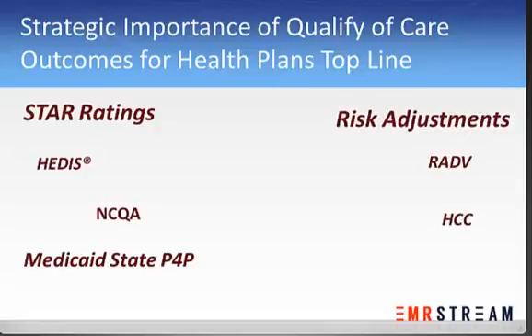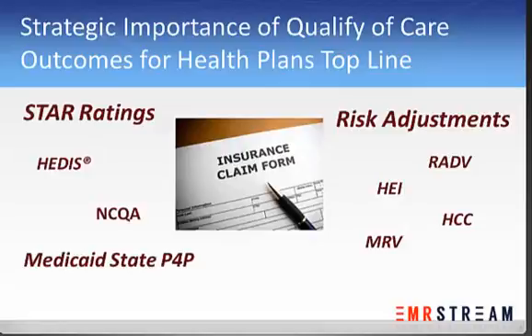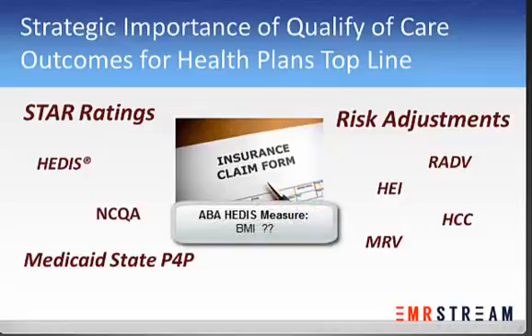For HEDIS scores and risk adjustments, plans rely on claim data. The problem with claim data is that it may be incomplete, it may not have a member's full history, or it's likely missing data like Adult Body Mass Index, because that type of data is not directly tied to reimbursements.